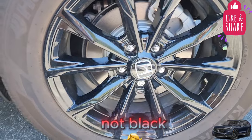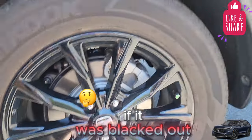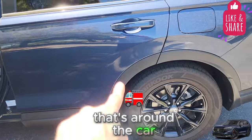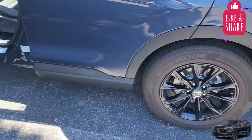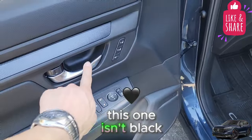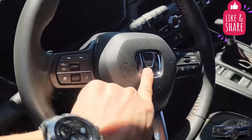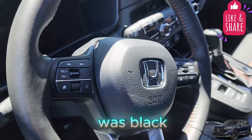The hubcap isn't black — it would look better if it was blacked out. I don't necessarily like the plastic trim around the car; it would be better if it was just painted. The interior trim pieces are silver, not black, and the steering wheel logo isn't black either — it would be nicer if it was.